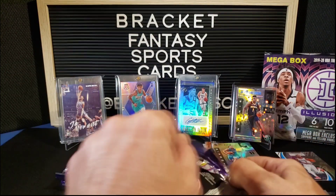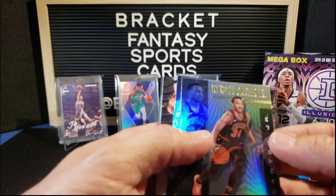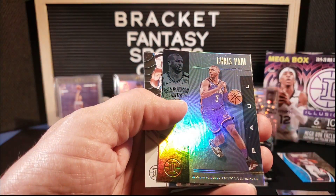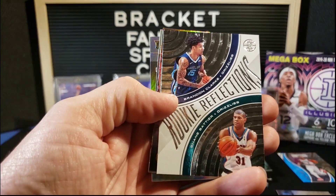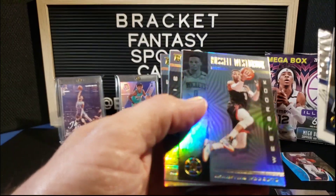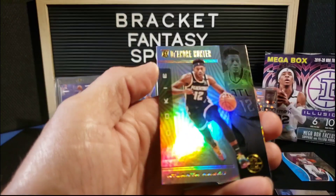Four packs left in this mega box, four more packs to hit a Ja — if not we'll move on to something else. Wendell Carter Jr., Chris Paul, Rookie Reflections Brandon Clark and Shane Battier, Russell Westbrook, Jackson Hayes, and DeAndre Hunter.